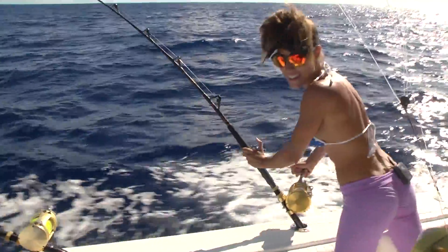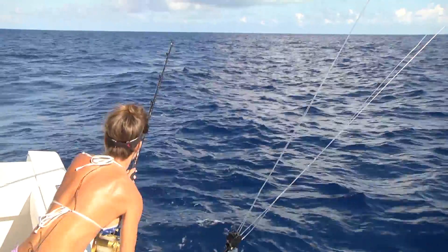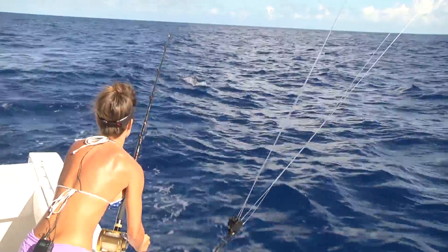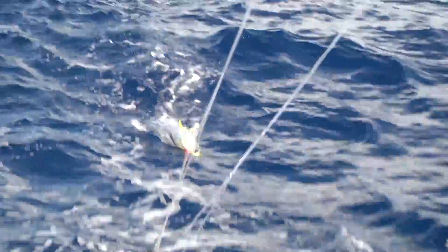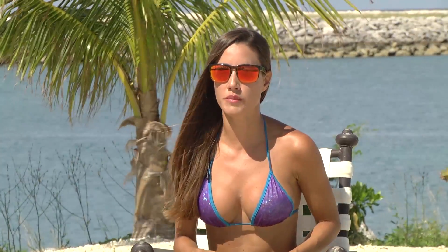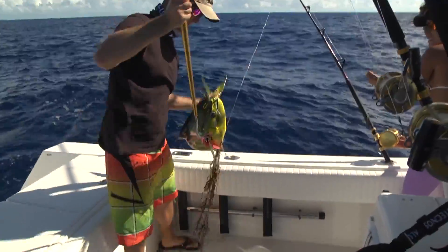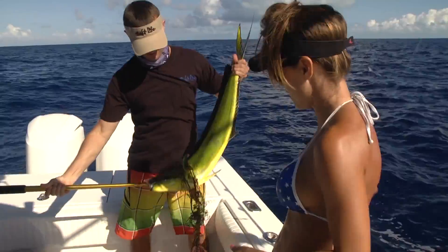Another gorgeous day here in beautiful Bahamas. I can see some color. Nice dolphin. I'll take a smaller dolphin over a barracuda any day. He's right here. As the dolphin got close to the boat, Jimmy grabbed the leader and gaffed him. Nice dolphin — he's got a beard on him, look at that. Look at all those weeds. Look at those colors, Jimmy. Pretty fish.